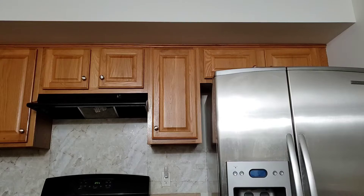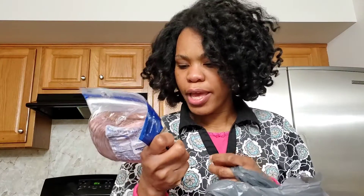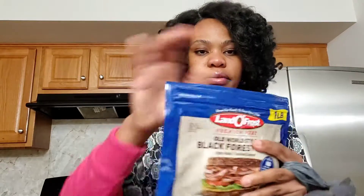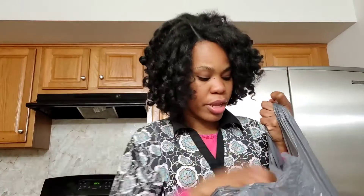More cheese! This one — this is the Black Forest all-natural style ham. I'm gonna use this for my keto lasagna. And more peppers.